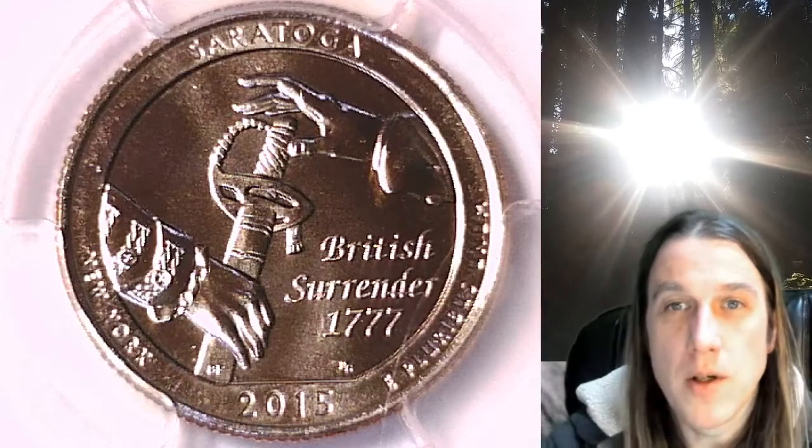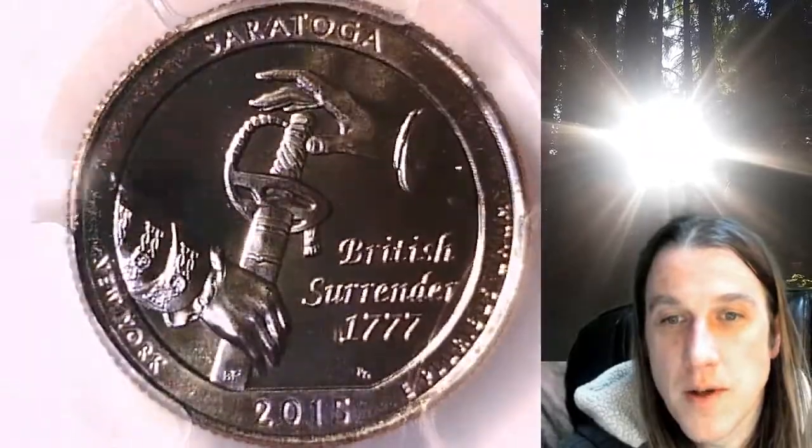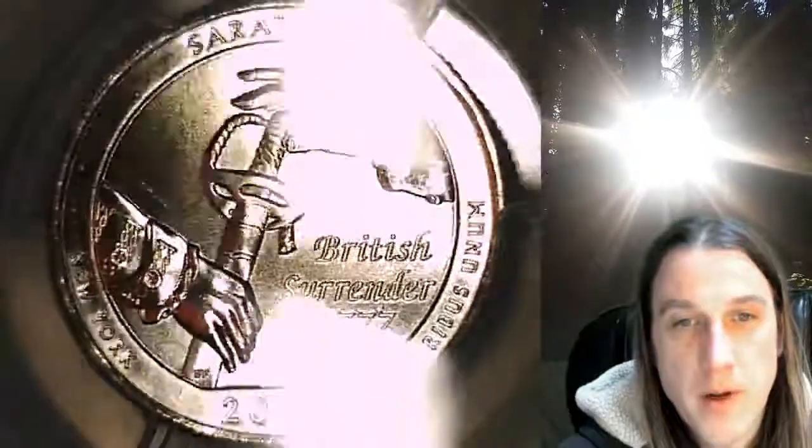Welcome to Time Traveler's Coin Exchange. The next coin we're going to take a look at is a 2015 P Washington National Park quarter. This one is a business strike quarter from the Philadelphia Mint.